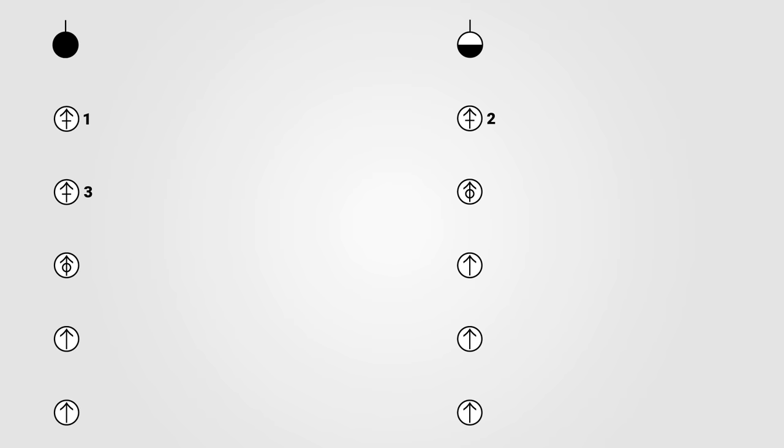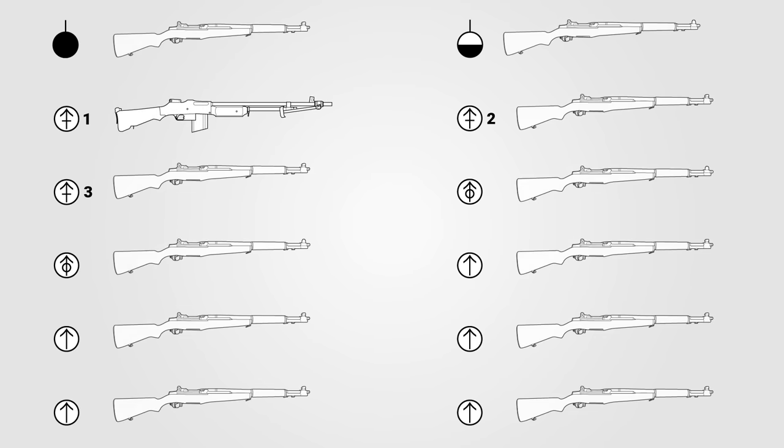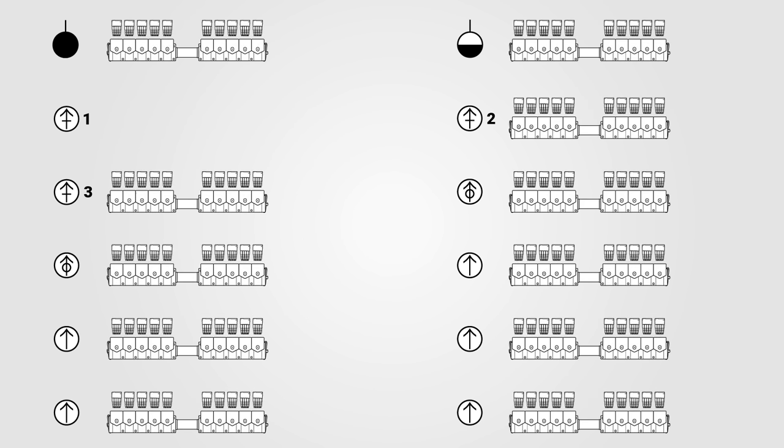The Automatic Rifleman was issued an M1918A2 BAR, while everyone else in the squad was authorized an M1 Rifle. The Assistant Squad Leader and Rifle Grenadiers carried an M7 Grenade Adapter for firing rifle grenades. Each soldier authorized an M1 Rifle had a baseline ammo load of 88 rounds, with 80 rounds carried in the M1923 cartridge belt, whose 10 pockets held one 8-round en-bloc clip each.